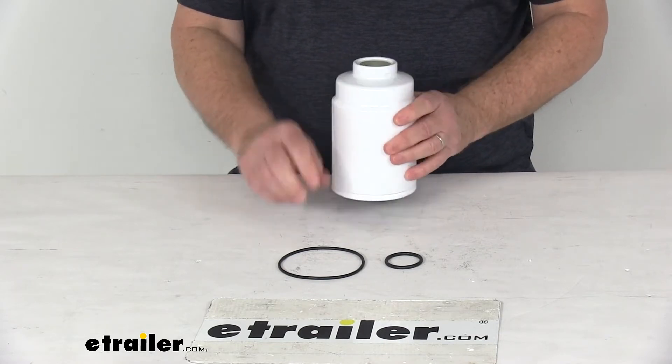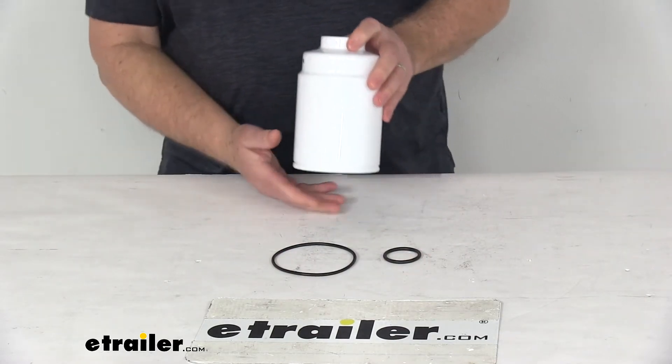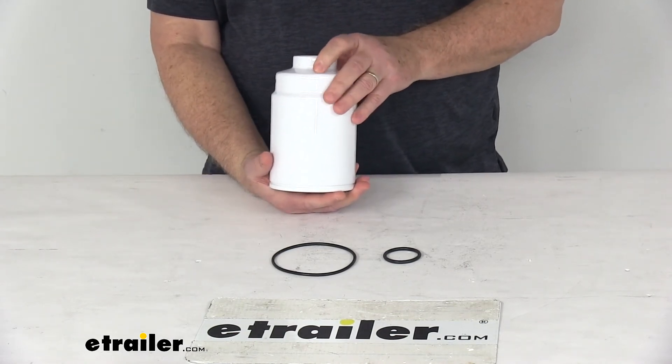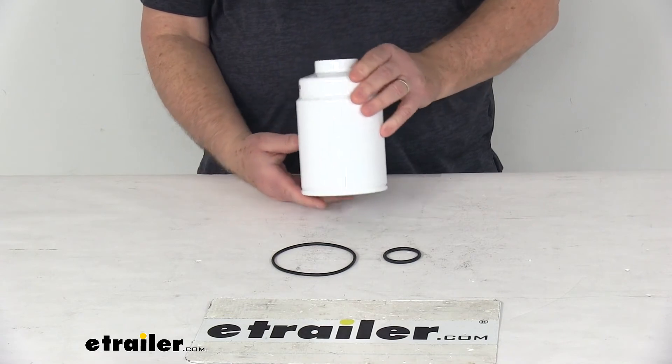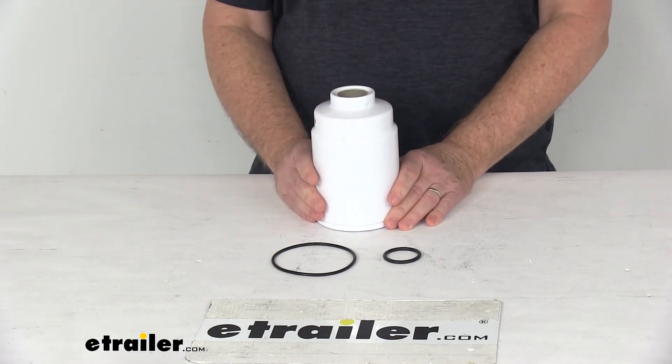It does include the filter itself and the two O-rings. To determine how often to change your fuel filter, we recommend consulting your vehicle's owner's manual for that information. That should do it for the review on the PTC Custom Fit Diesel Engine Fuel Filter.